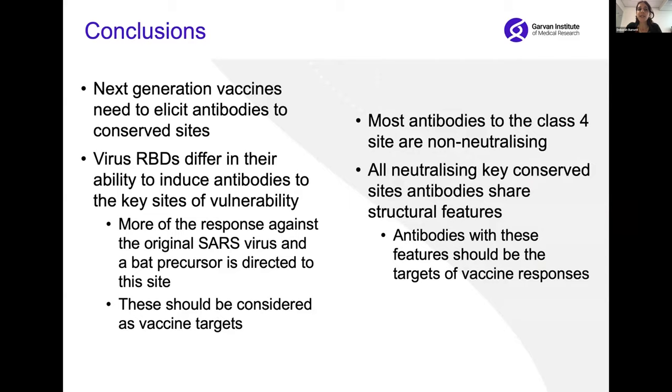To conclude, we and others think it's really clear that next generation vaccines need to elicit antibodies to these really conserved sites, which will help protect us from future variants. We found that the receptor binding domains of different related viruses differ in their ability to induce antibodies to these key sites of vulnerability — more of the response to the original SARS virus or the bat precursor was directed against this site than with SARS-CoV-2, so we should potentially consider these as vaccine targets. However, most antibodies to this key site are not able to neutralize, and all the antibodies that can neutralize share key structural features — they create a clash so the virus can no longer attach to human cells — and it's antibodies with these features that we should be assessing as part of vaccine responses.